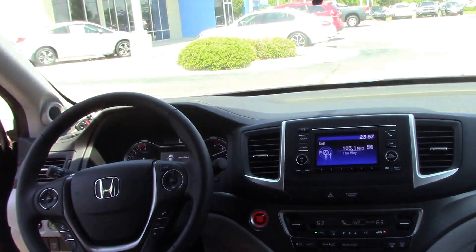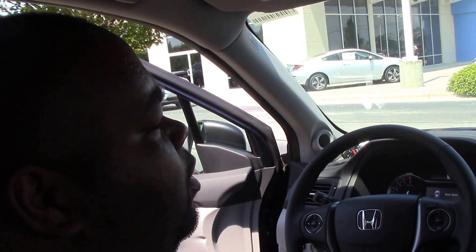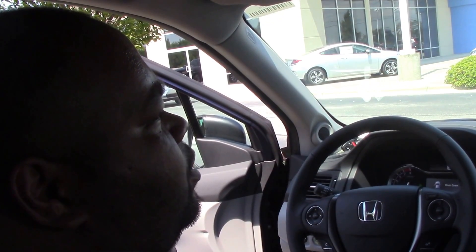Excuse me, truck. 26 miles to the gallon. This is Danny McCabe at Hubert Vester Honda. You can reach me at 252-399-0800, extension 207. Can't wait to see you.